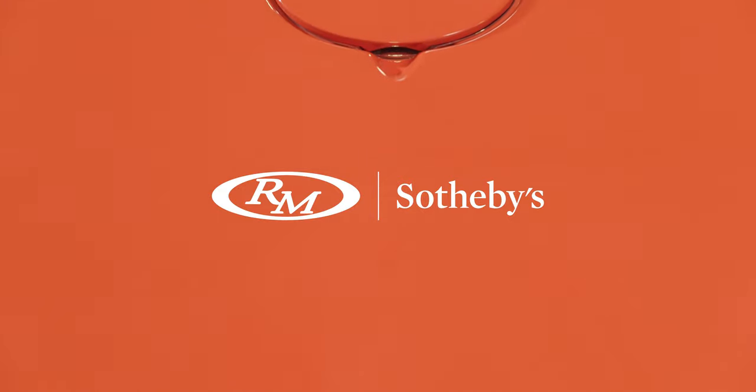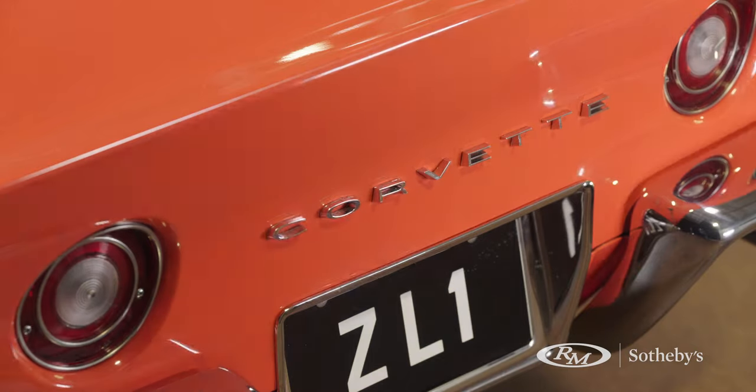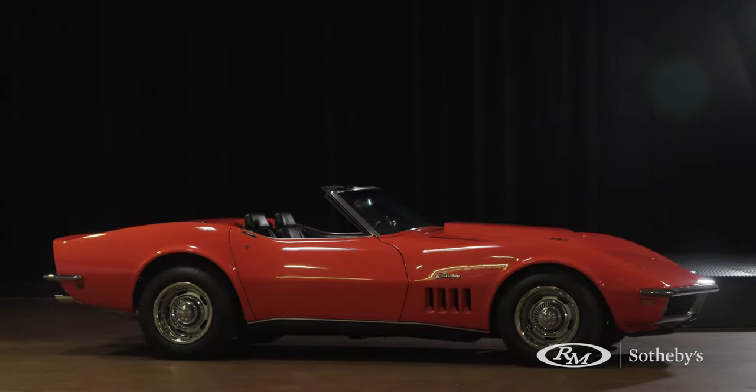My name is Kevin McKay. My company, Corvette Repair Incorporated, has worked on some of the most desirable, rarest, most collectible cars on the planet. We've been very fortunate and blessed to have the opportunity to do a 1969 factory ZL1 Corvette.